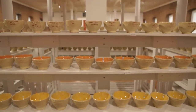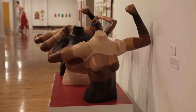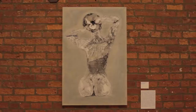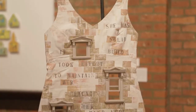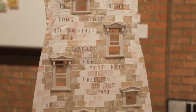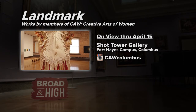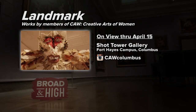The exhibit has 89 works — it's a very large show — and there are over 50 women artists from KAA in the exhibit. Many of these artists take the idea of place in many different directions: some deal with the idea of fortés and their reaction to place, some deal with a very personal message of place. Landmark is on view at the Schott Tower Gallery through April 15th. You can learn more about the Creative Arts of Women Collective at KAAColumbus.com or follow them on Instagram.